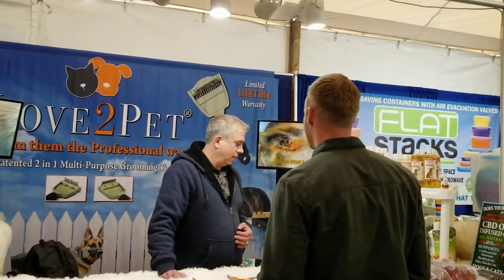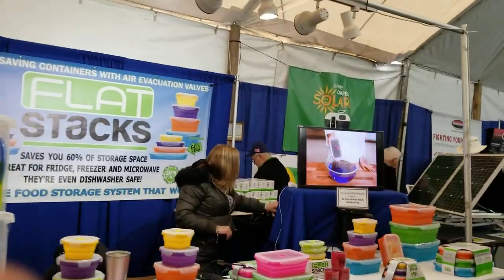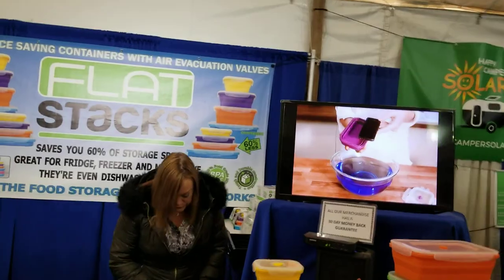We've got Vet to Pet — grooming accessories for your pet on the road. Flat Stacks — these are foldable, collapsible food containers, so they store away in your RV nicely.